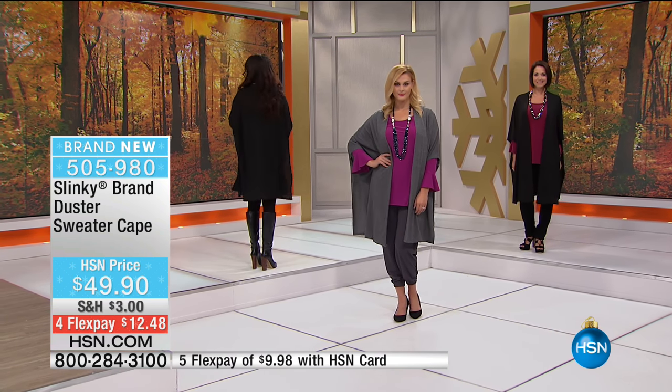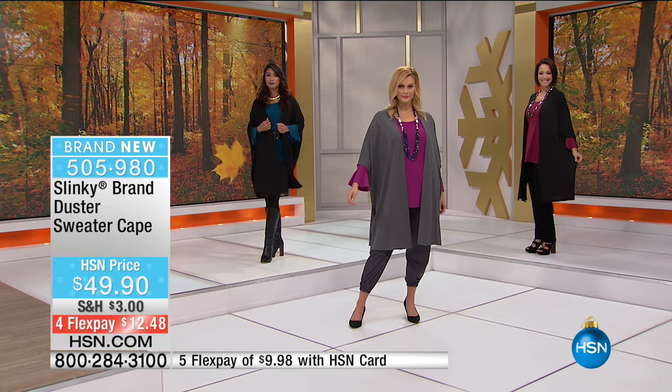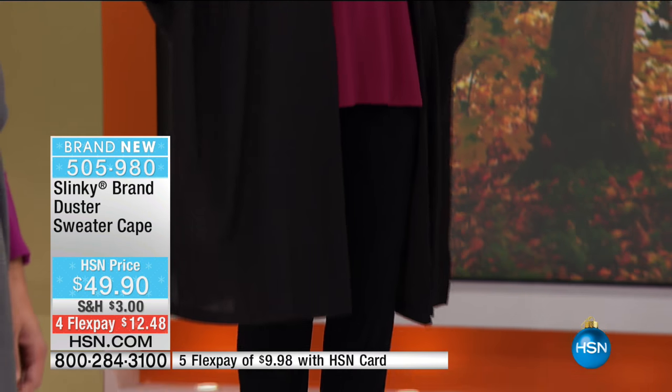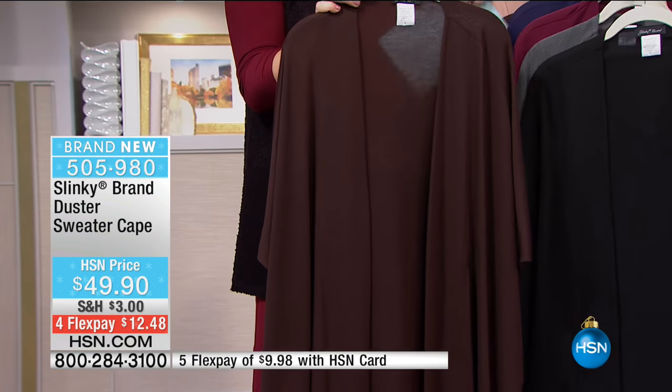The duster itself is 39 and a quarter inches in length. It is a poly-rayon spandex blend - you've got 3% spandex in here, so it moves and stretches with you. It's hand-washed, dry-flat, extra small through 3X on this one, and all of the Slinky is made in the USA.